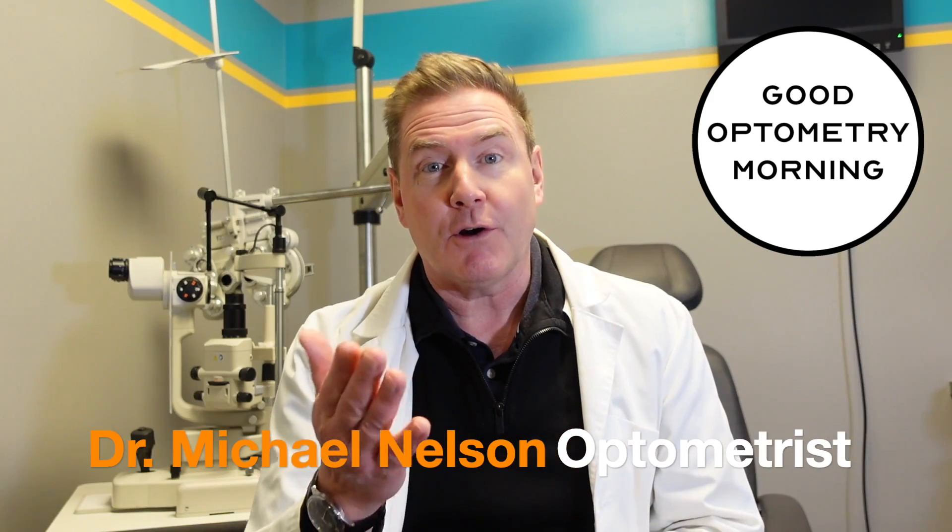Hey, I'm Dr. Michael Nelson, YouTube eye doctor, also known as Dr. Eye Canada. And the most common lens design that you might get in your glasses is going to be a single vision design. And what a single vision lens means is that this lens has a fixed focus and it will only focus images at one distance.